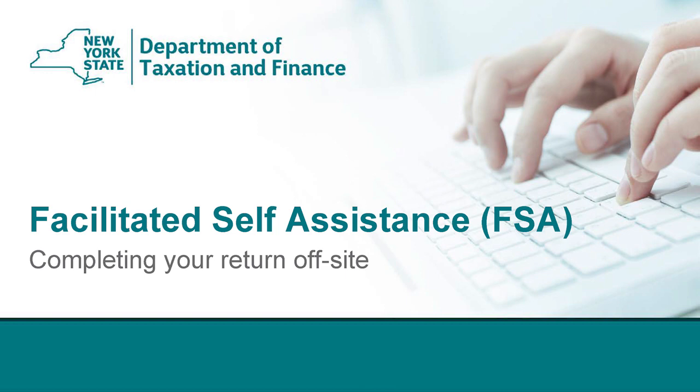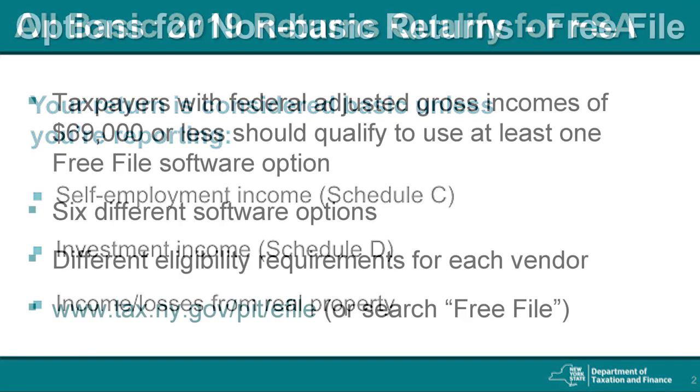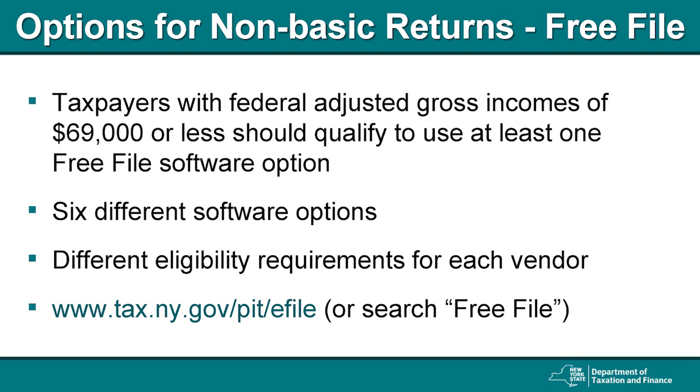The facilitated self-assistance program provides access to software that will let you prepare and file your tax return online for free. To qualify, you must be filing a basic tax return for the current year. Your return is not considered basic if you're reporting self-employment income on a Schedule C, investment income on a Schedule D, or income and losses for real property. If you're filing a non-basic return, you're ineligible for the facilitated self-assistance program.